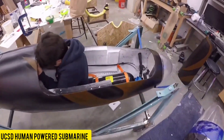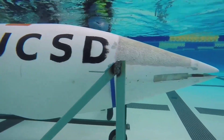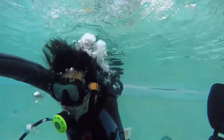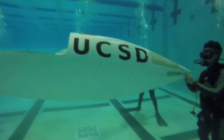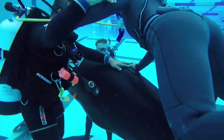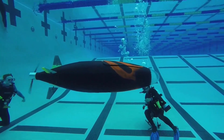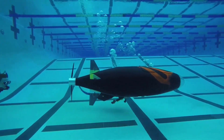Ever heard of pedal submarine races? It might sound unusual, but these competitions are officially recognized and conducted on an international level. Surprisingly, defense companies often play a role as sponsors and organizers. The technology behind these human-powered submarines is surprisingly advanced, often featuring cutting-edge materials such as basalt and carbon fiber. In fact, one of the speed records stands at an impressive 9.2 kilometers per hour for a single-seat model.